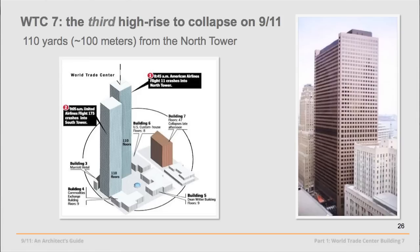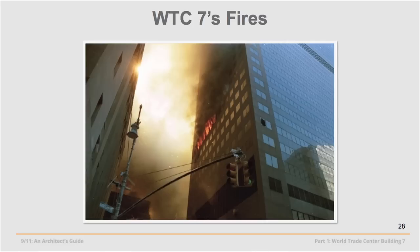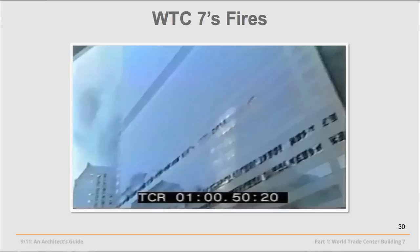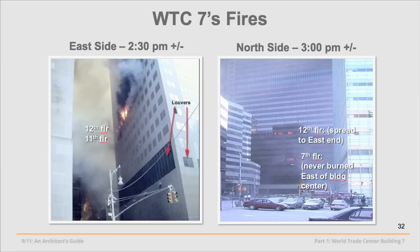The Twin Towers, of course, were hit and collapsed in the morning. This building collapsed at about 5:20 in the afternoon. It stood all afternoon after the Twin Towers went down. Its collapse, Building 7, was attributed to normal office fires. These are the worst fires we have photographic or video evidence of — and as you can see, they are few, small, and scattered, which is one of several reasons we have so many questions.